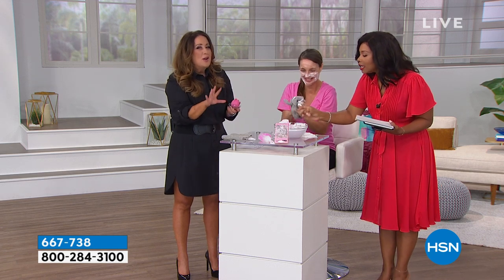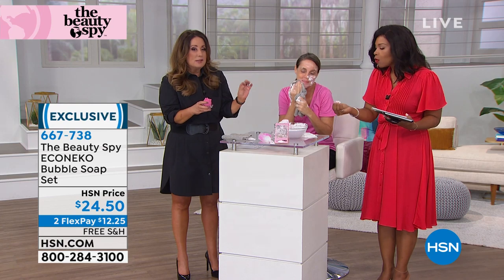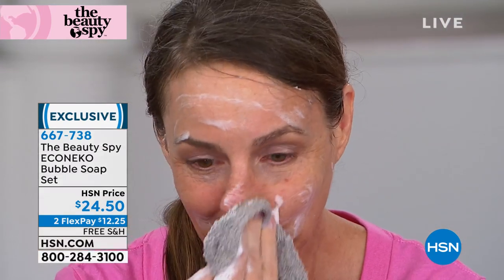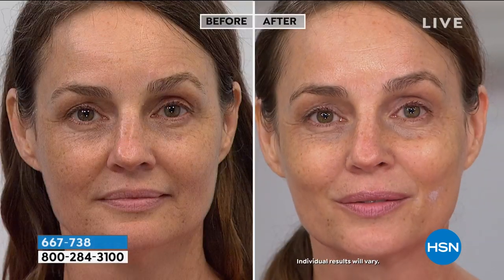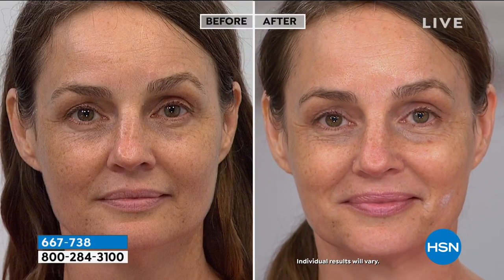You have to see what the model's skin is going to look like. This soap is so popular because of its cocktail of ingredients — there are millions, not thousands, millions of social media impressions right now about the Echo Nico soap. After one wash, you can see brighter skin — darkness and dullness start to even out. Her skin isn't wet; that's the beautiful natural radiance. That's what hydration looks like.